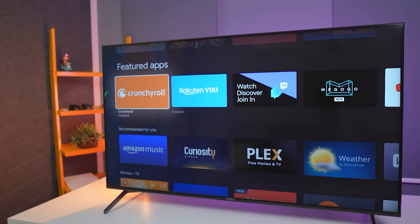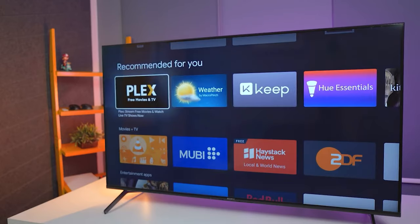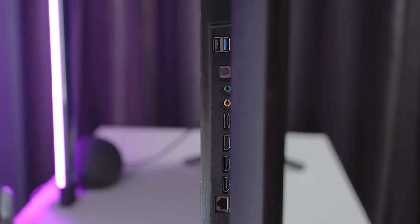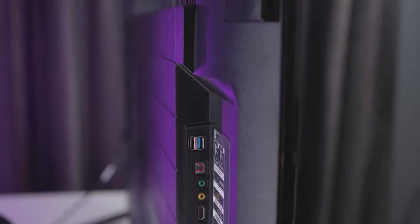The interface is user-friendly, with a quick and responsive menu for easy navigation. Connectivity options on the X90J are abundant, including HDMI, USB, Ethernet, and Bluetooth. This allows for easy connection of external devices like gaming consoles and soundbars, enhancing your entertainment experience.